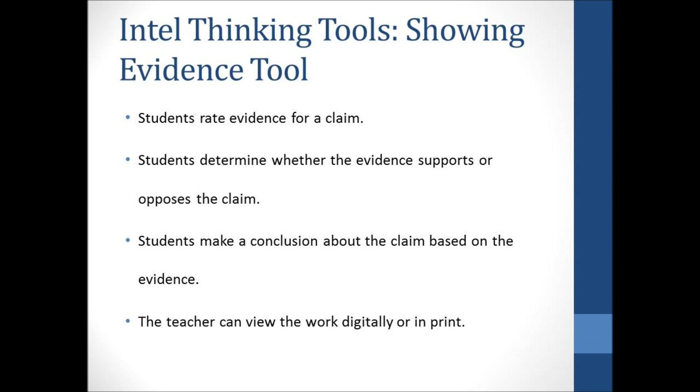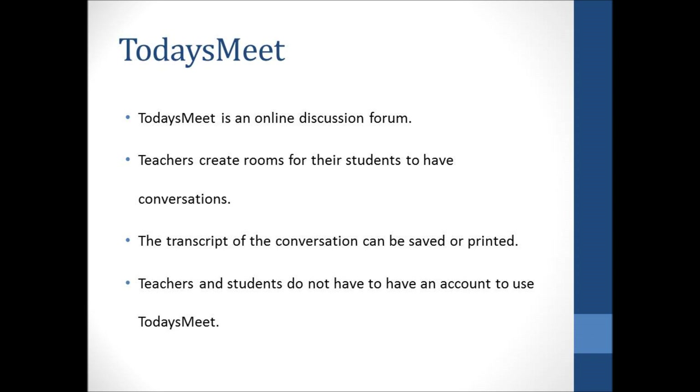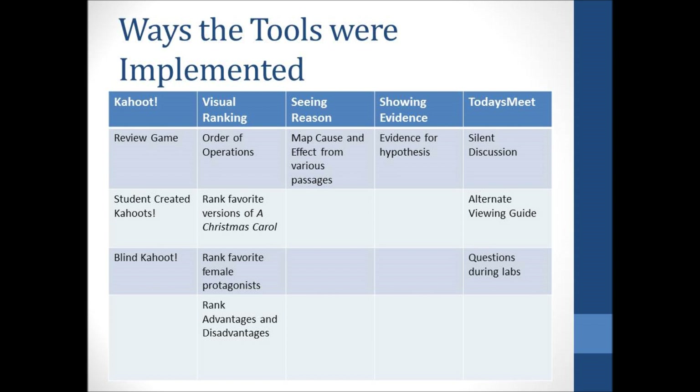The final digital tool I created professional development for was Today's Meet. Today's Meet is a free online discussion forum which encourages teachers to utilize students' voices to drive instruction and learning. Students can have silent discussions, compare and contrast texts, ask questions without interrupting lectures, ask questions during labs, and so much more. Teachers and students do not have to have accounts to use Today's Meet, though teachers can create free accounts for access to more features. Teachers can save or print transcripts for each Today's Meet room. One of the most creative uses was having students respond to a prompt during a film as an alternative to the traditional movie viewing guide, keeping students completely engaged during the film and discussion.